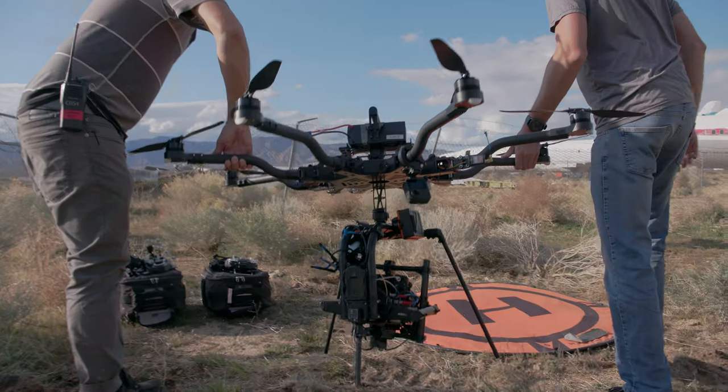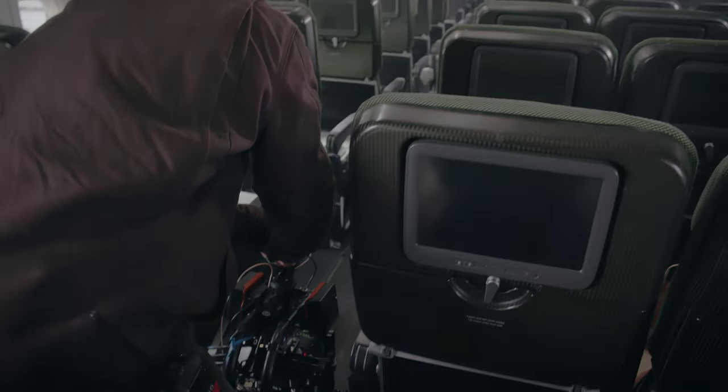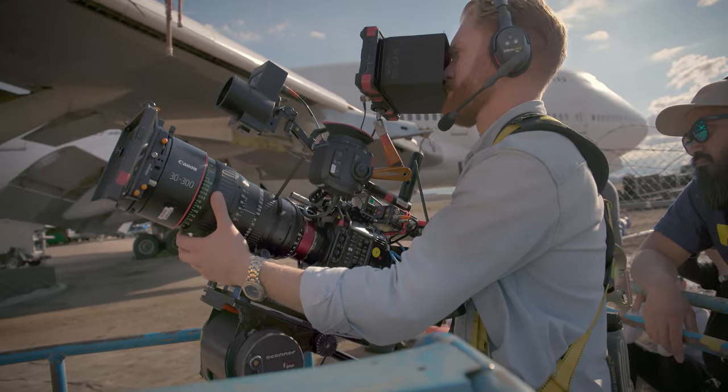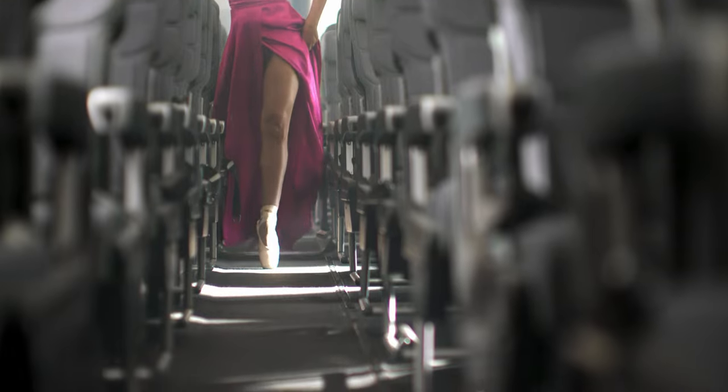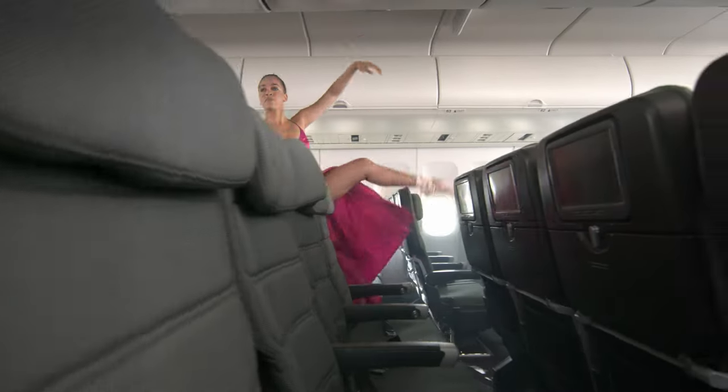We've got one we've adapted for a gimbal, flew it on a heavy lift drone, small handheld builds for tight spaces, and full-on 30 to 300 big cinema builds with all of the accessories. The dynamic range you can achieve in both the highlights and the shadows just looked incredible. The ability to see detail across all of those ranges was something you might not have been able to achieve with a very accessible camera a few years ago.